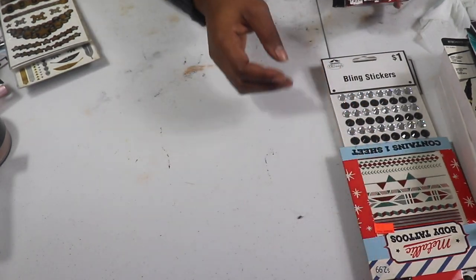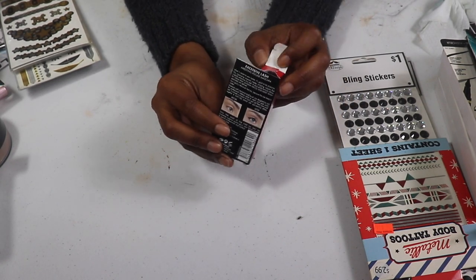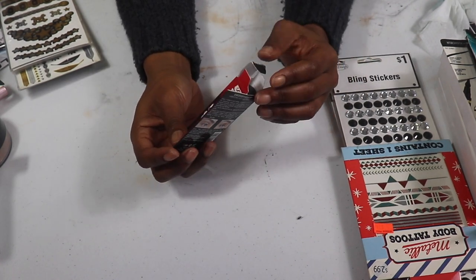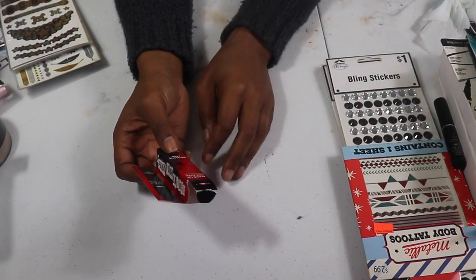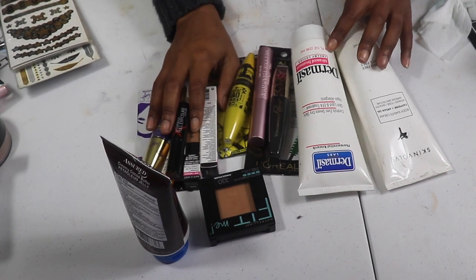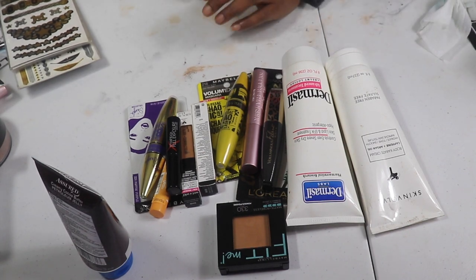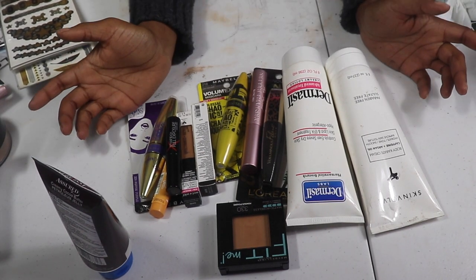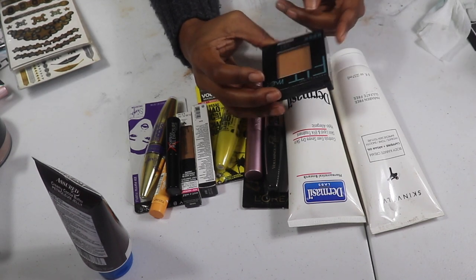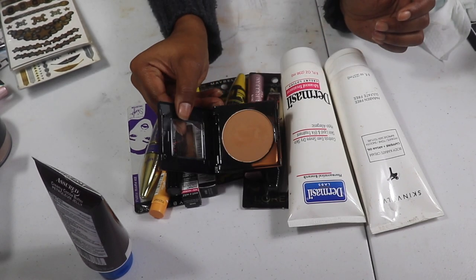I buy all this stuff trying to get creative and make my content fun, but y'all I never use it — so you need to hold me accountable. I do have a Makeup Forever Excessive Lash mascara — never used it, don't even remember where I got it. Since it's a mini I'm going to keep it but toss the box. I have so many mascaras that it doesn't even make sense.